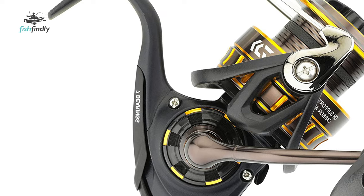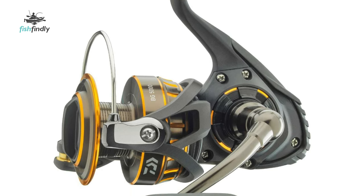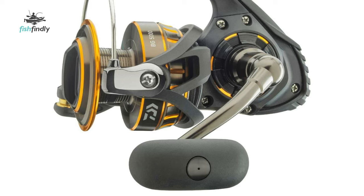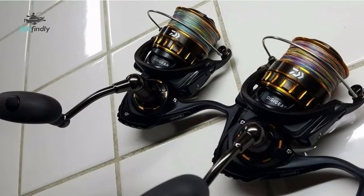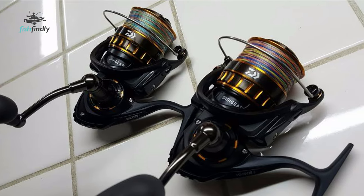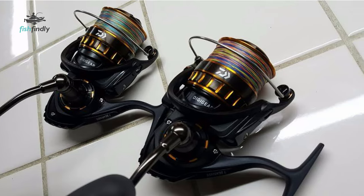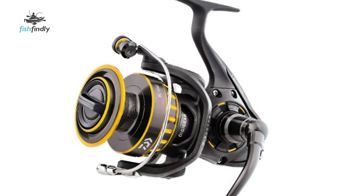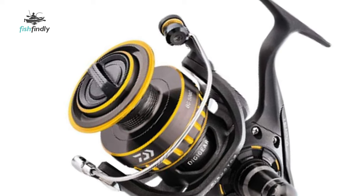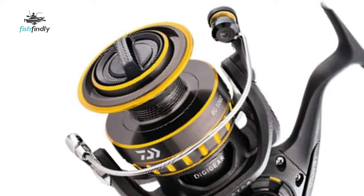This Daiwa Fishing Reel is constructed of black anodized machined aluminum material with an oversized digger. The hard-body aluminum body and side cover provide strength in the form of corrosion and scratch resistance. It has a lightweight air rotor that weighs 15% less than ordinary rotor designs. Its unique shape reduces unnecessary weight while distributing stress more evenly throughout the rotor for maximum strength. The dynamic cut aluminum ABS spool with maximized core diameter and reverse taper means 100% usable line, with less casting friction for longer and easier casting.